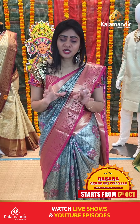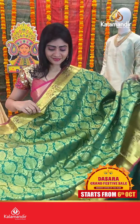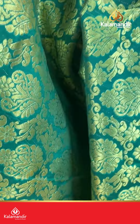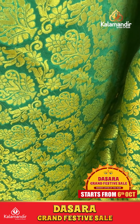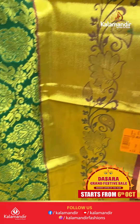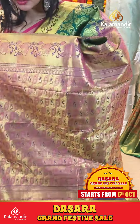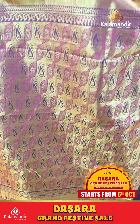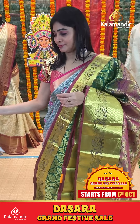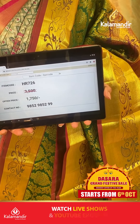Next green color saree. It's a green saree with floral booties. Lines in a zigzag pattern with florals and small paisleys. With contrast border. Cross lines along with florals and leaves. Coming to pallu, it's a contrast zari in pallu. Saree blouse plain with border. Item code HR726, offer price Rs. 1750 only.